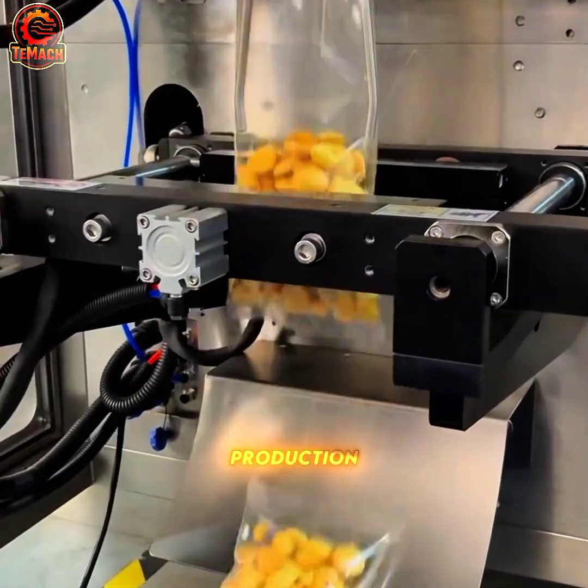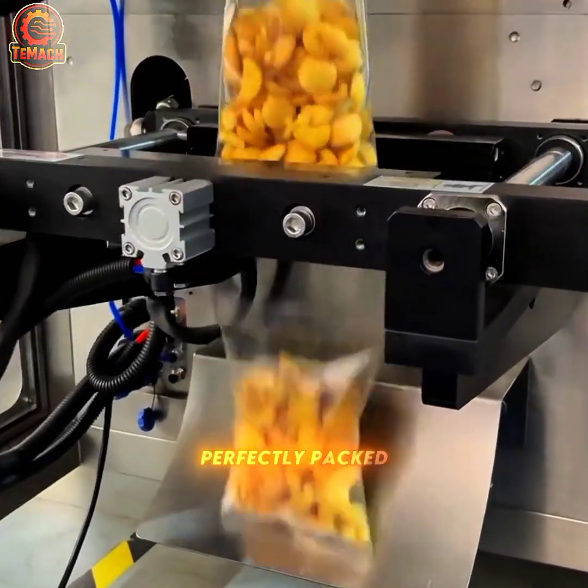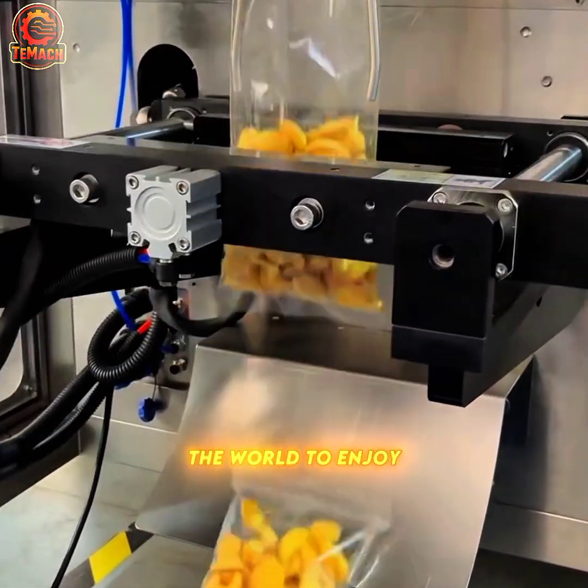In modern food production, this semi-automatic packaging system keeps every cookie perfectly packed, fresh, and ready for the world to enjoy.